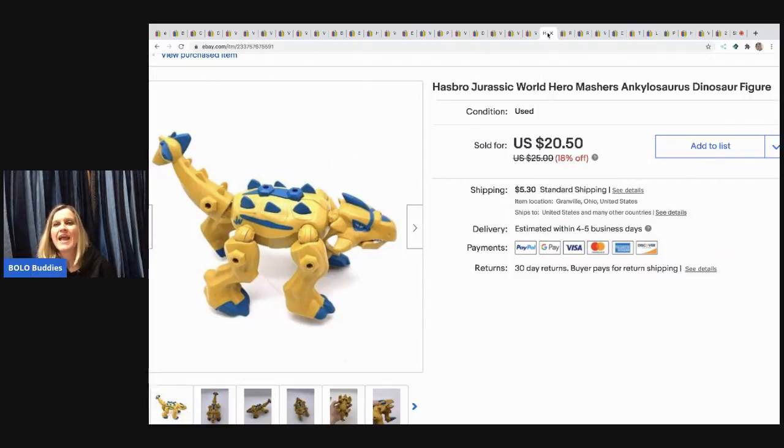The next item is this Hasbro Jurassic World Hero Mashers Ankylosaurus dinosaur figure. I sold it for $20.50 and the buyer paid shipping. I believe that came out of one of those totes that had been sitting in my basement that I finally listed.